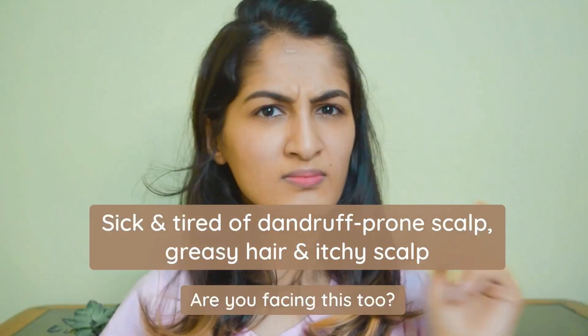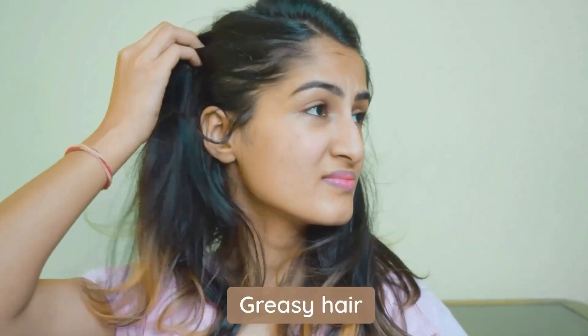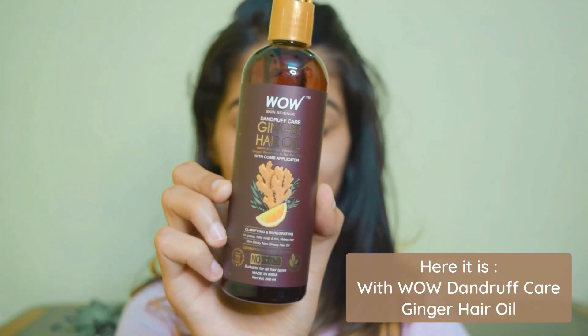Hi guys, I'm sick and tired of my dandruff-prone scalp, itchy scalp, and greasy hair. Are you facing this too? With the dullness and greasiness, I'm irritated all the time. But with WOW Skin Science Dandruff Care Ginger Hair Oil, I found a secret to my good hair days.